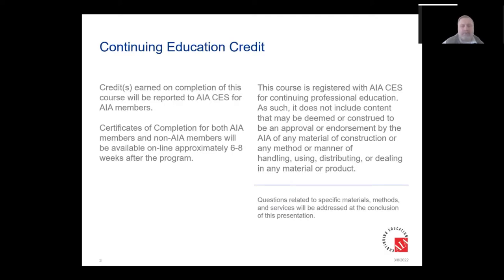This is a continuing education credit. Before we started the program, please make sure to drop your full name, your email address, your AIA number, and we'll make sure to get you registered.